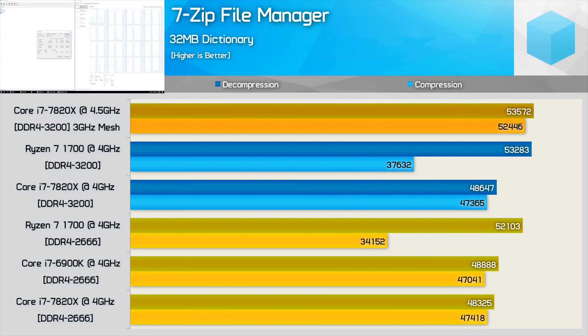In 7-Zip compression and decompression testing, Ryzen's SMT feature helps massively with decompression but isn't utilized for compression — Ryzen is worlds better at decompression than compression, which is fine as most users do more decompression anyway. Clock-for-clock, the 6900K and 7820X are very similar, while Ryzen was noticeably faster for decompression but significantly slower for compression. Increasing memory speed helped Ryzen quite a bit but had very little impact on the 7820X. Overclocked to 4.5GHz, the 7820X matched the decompression performance of Ryzen.